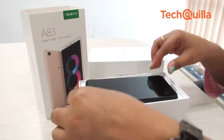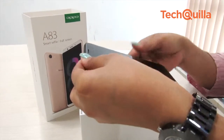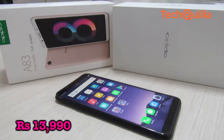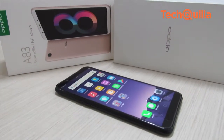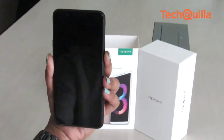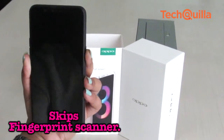Chinese smartphone player Oppo has launched its A83, which claims to have a better camera and enhanced battery life. The Rs 13,990 device is in direct competition with many recently launched smartphones, and when it comes to unlocking the device, it skips the fingerprint scanner.